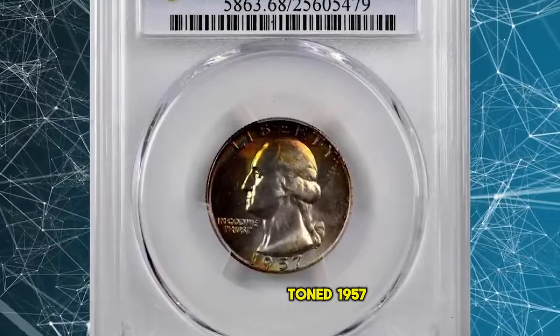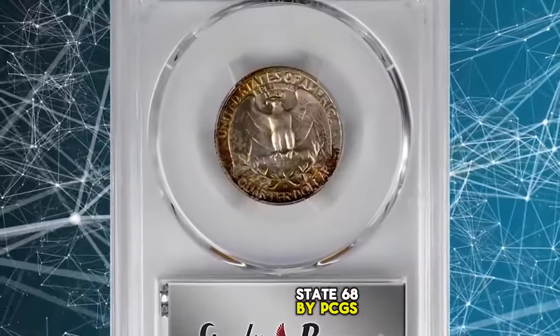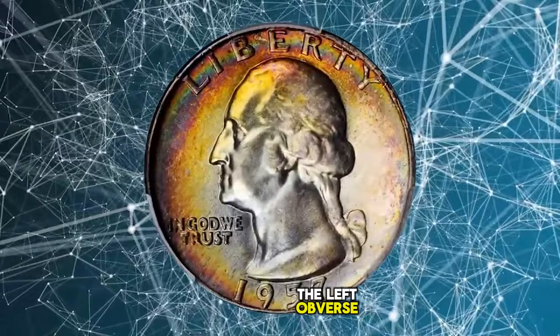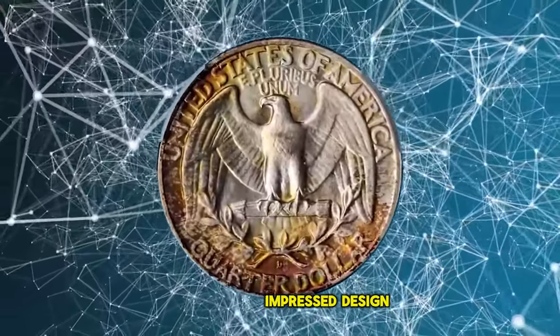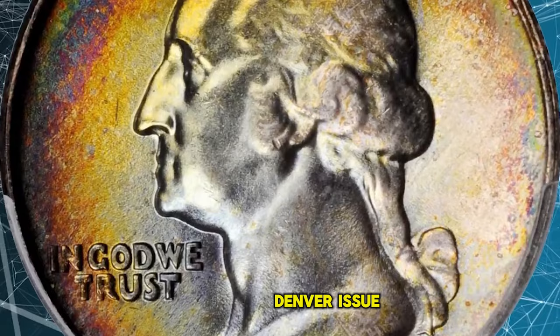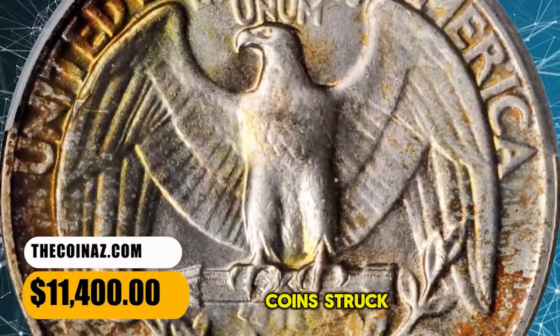Attractively toned 1957 D Washington Quarter, graded in Mint State 68 by PCGS. This enchanting piece is vividly toned with the boldest, most impressive colors lining the left obverse and reverse borders. Fully frosted throughout with smartly impressed design elements and essentially pristine surfaces. A truly delightful and awesome condition rarity from this high mintage Denver issue, with 77,924,160 coins struck.